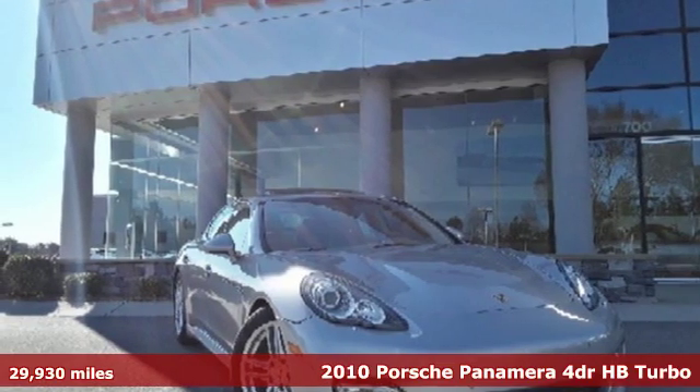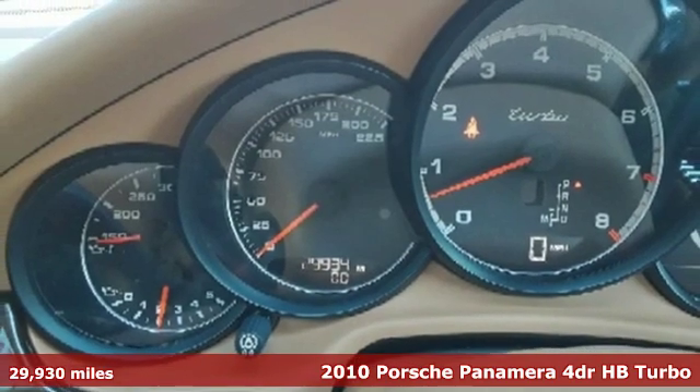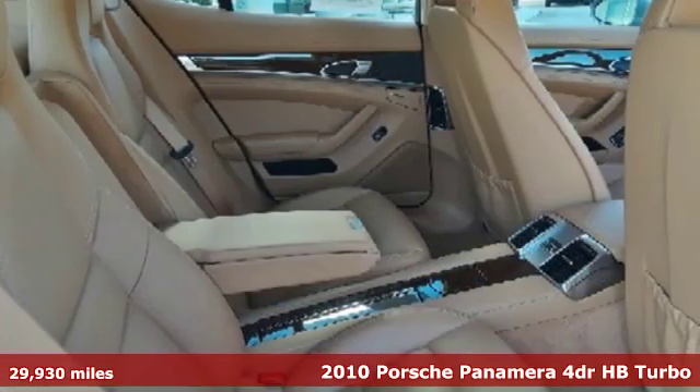It's a 2010 Porsche Panamera. Behold an expression of strength and poise in this uncompromising machine. This is a Porsche for every day.